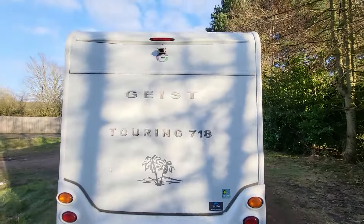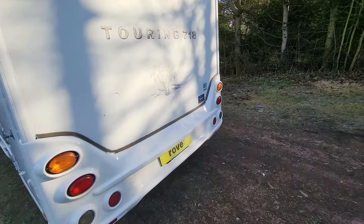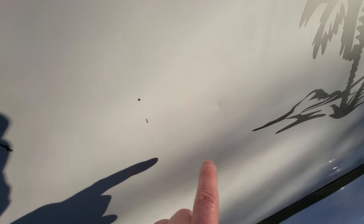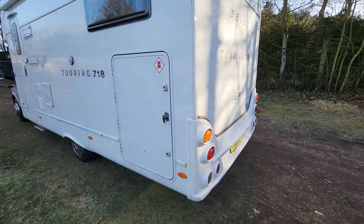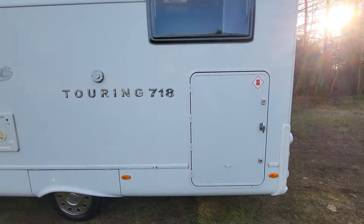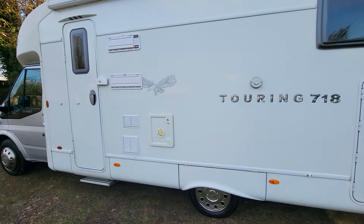Going around this side we've got a rear camera — I'll point that out when we look at the cab area. At the back there are stickers that'll come off, and just a tiny dent there. On this side you've also got storage under the bed, gas storage, an awning along the top, and your toilet cassette.